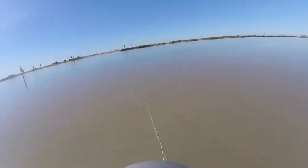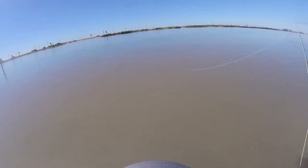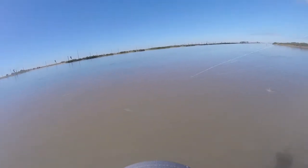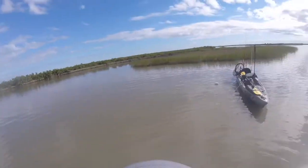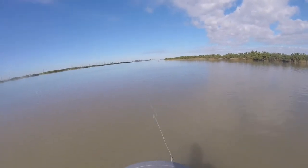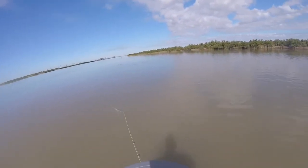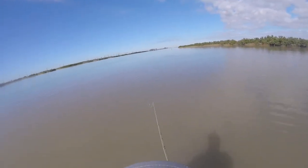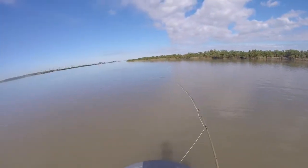Look at all these fish just nailing the top of the water! I'm probably gonna switch flies here — I've been using this copper one and they've quit hitting it. They're just everywhere, just tailing everywhere. I think they could be reds, but everyone's been catching specks too.